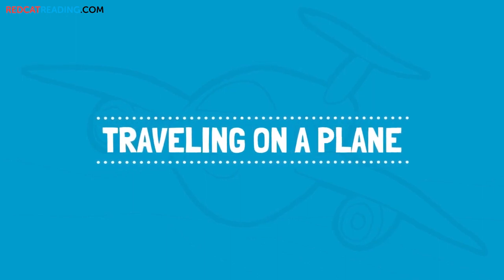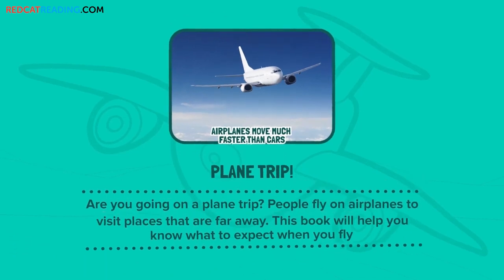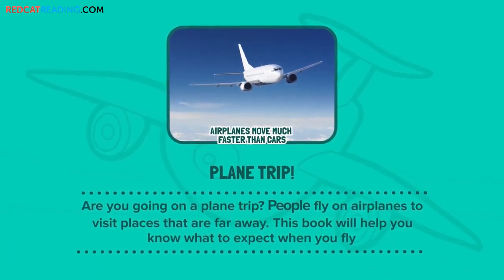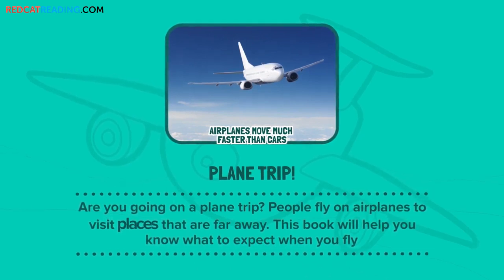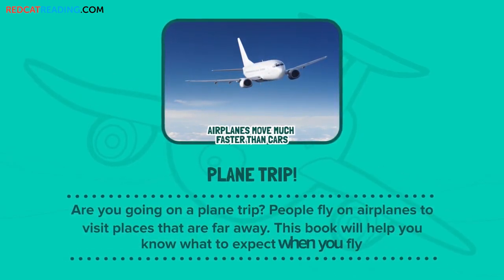Traveling on a Plane. Plane Trip. Are you going on a plane trip? People fly on airplanes to visit places that are far away. This book will help you know what to expect when you fly.